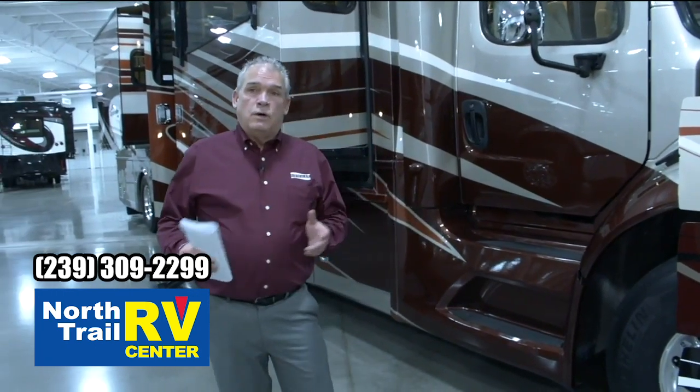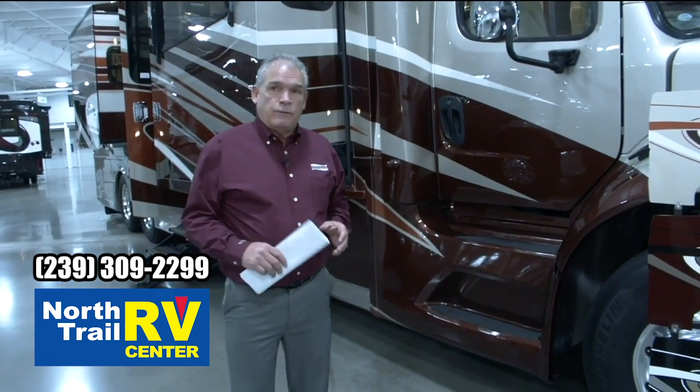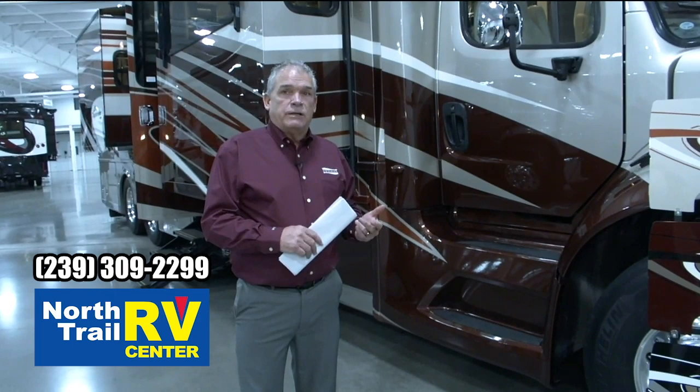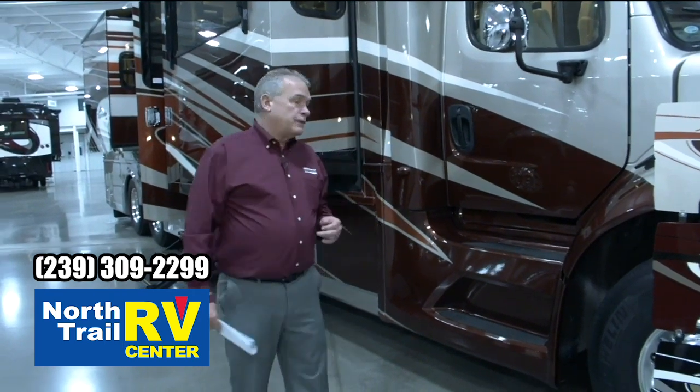This is going to be the M2112 chassis with the 505 Detroit diesel. Because it's that 505 Detroit diesel, it's going to give you 30,000 pounds of carrying or towing capacity. So it's a tremendous benefit there.